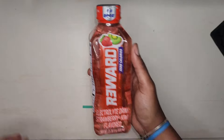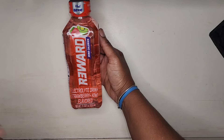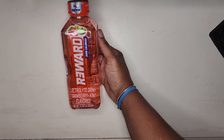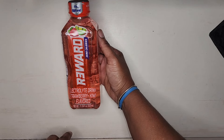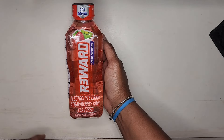I only saw one of these in the fridge, so that could be a good sign that they are good. It is a Reward electrolyte water in strawberry kiwi flavor, so I will be giving that a try.